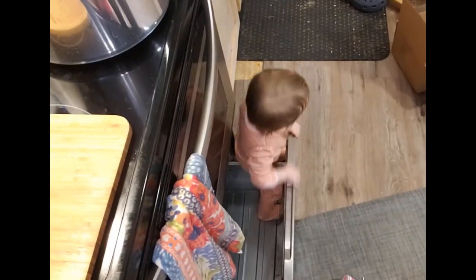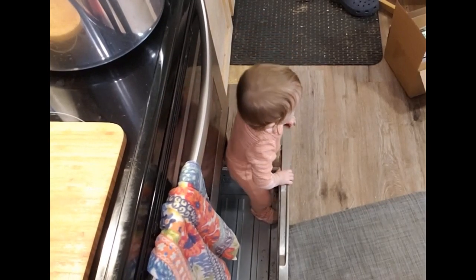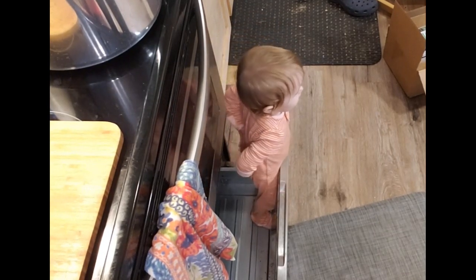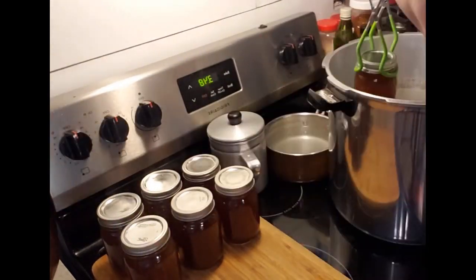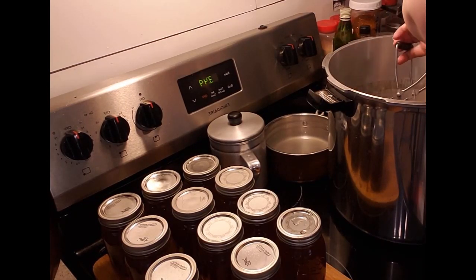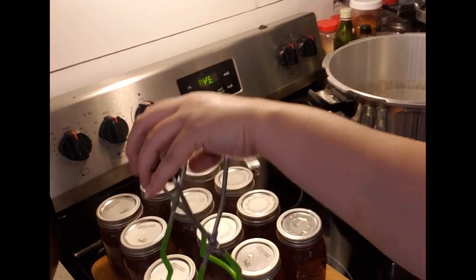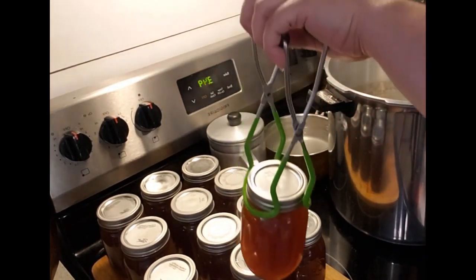Phoebe loves getting in this little drawer. Don't worry — the stove was off at this point. It had been done and was cooling down completely. She's always in this drawer though. If you listen closely, you will hear some of the pings. This is exciting — don't mind the noise in the background, that's just Phoebe watching her stories.